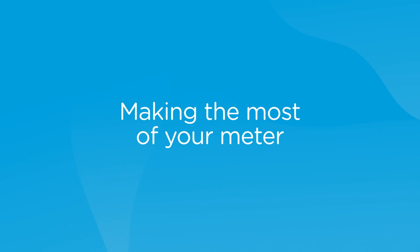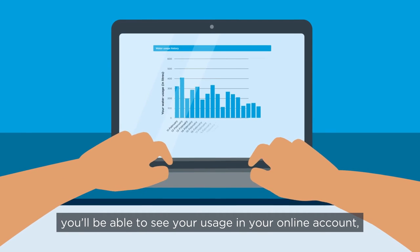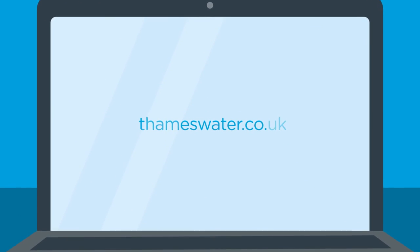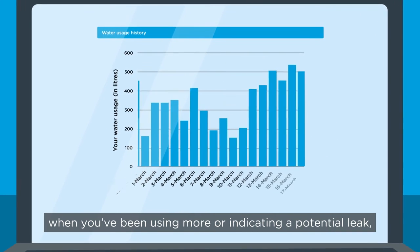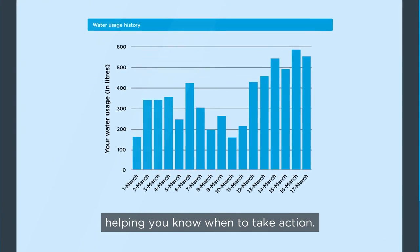Making the most of your meter. If you have a smart meter, you'll be able to see your usage in your online account, broken down by day. Log in or register at thameswater.co.uk/my-account. You'll be able to spot spikes showing when you've been using more or indicating a potential leak, helping you know when to take action.